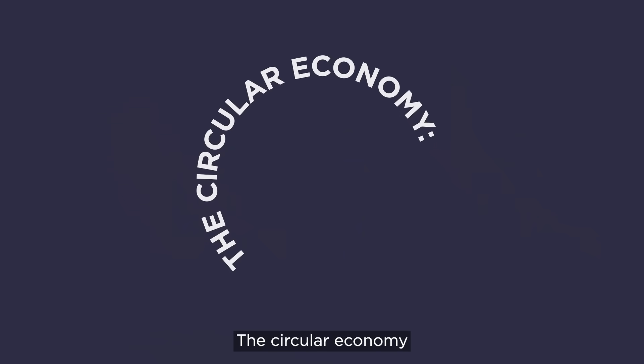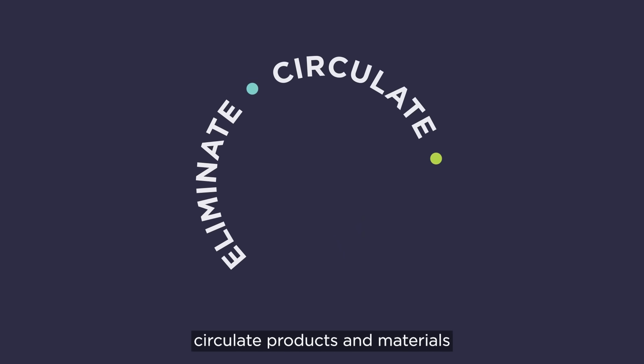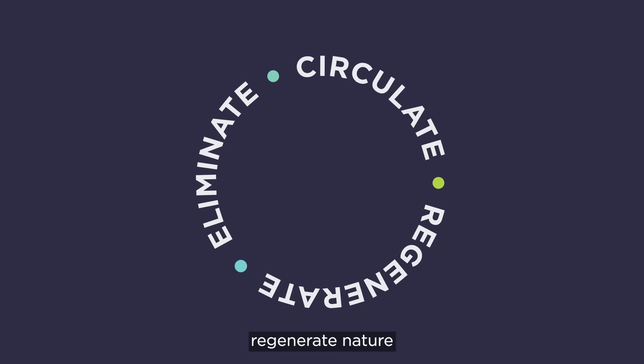The circular economy. Eliminate waste and pollution. Circulate products and materials. Regenerate nature. We are working together.